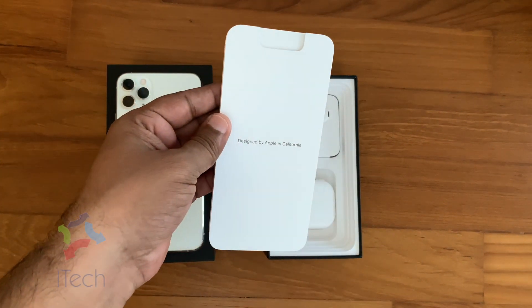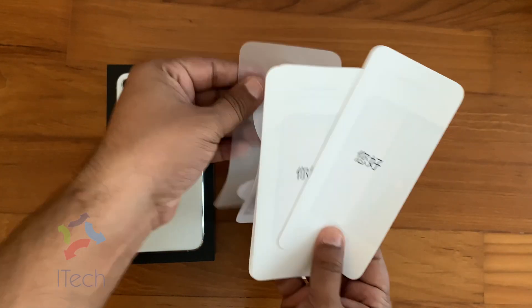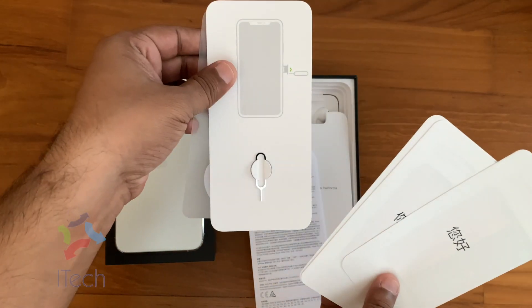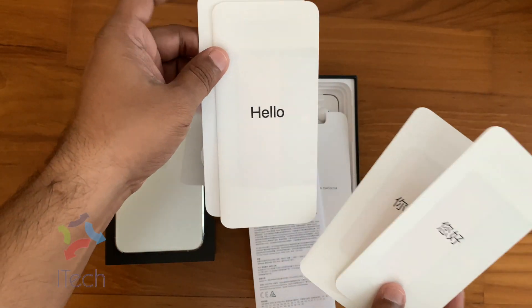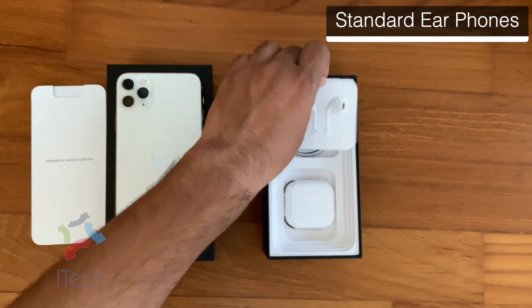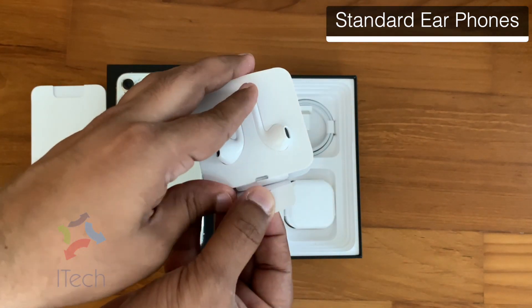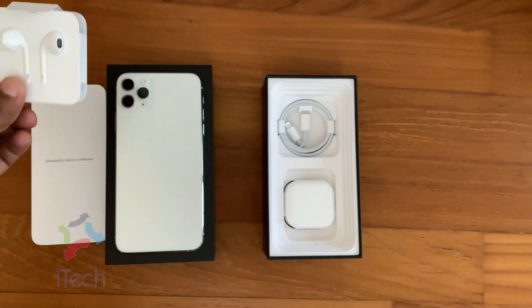In the box you can see instructions, a SIM ejection tool, and Apple stickers. You also get a pair of standard wired Apple earphones. I wish Apple would have shipped with better earphones.